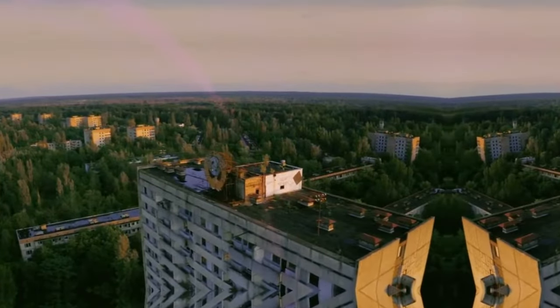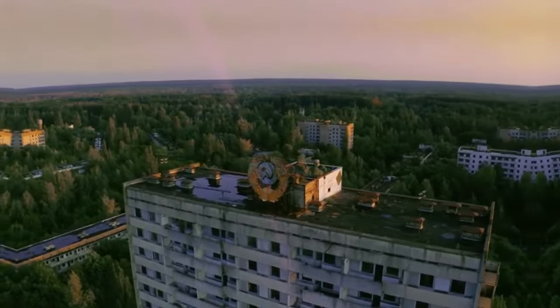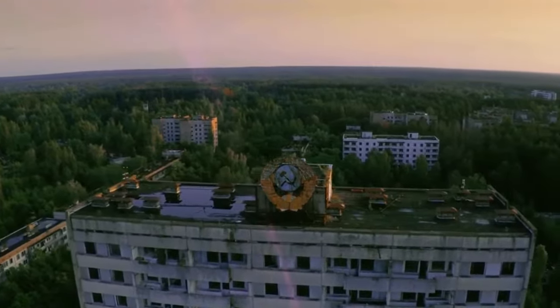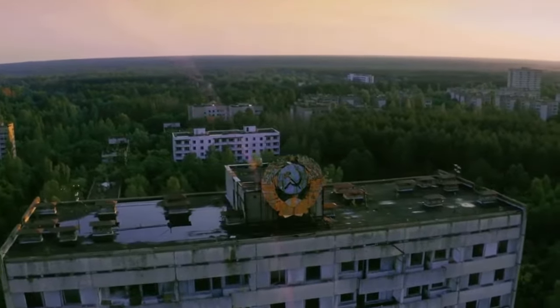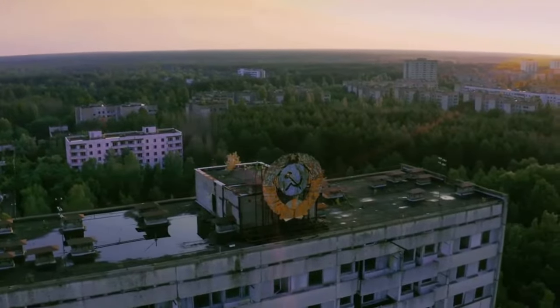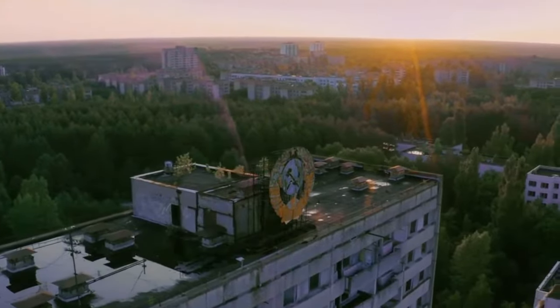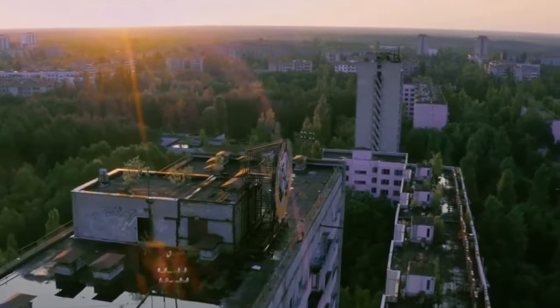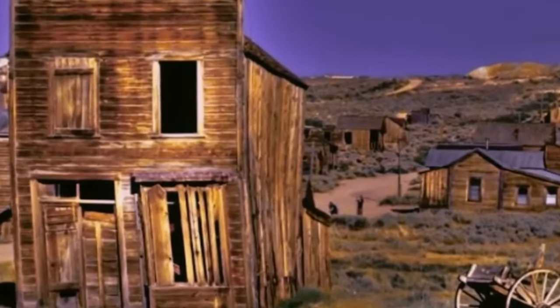Pripyat, just a few kilometers from the plant, was hastily evacuated the day after the explosion. The evacuation process was chaotic, and many residents were not informed of the seriousness of the situation. They were initially told to take only essentials and that the evacuation would be temporary — which turned out to be long, and for many, permanent. The city has remained uninhabited ever since. Nature has taken over the abandoned city, with trees growing amid the ruins of buildings and parks, and the zone around Chernobyl remains highly radioactive.